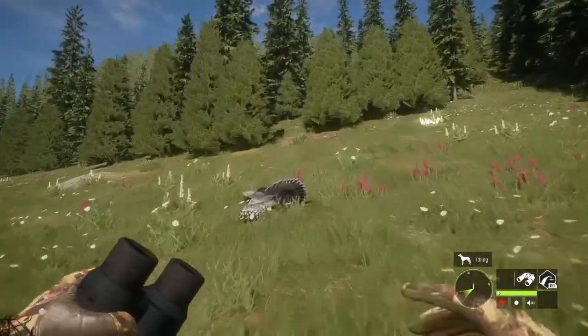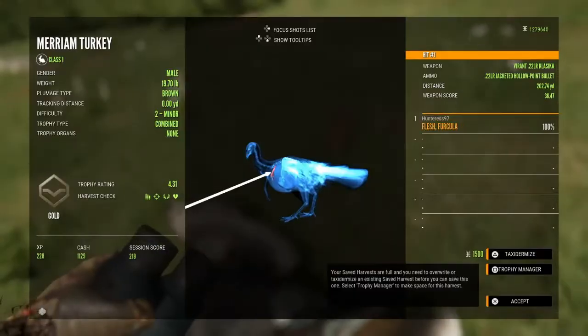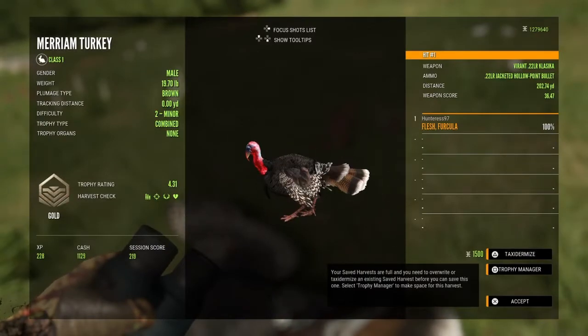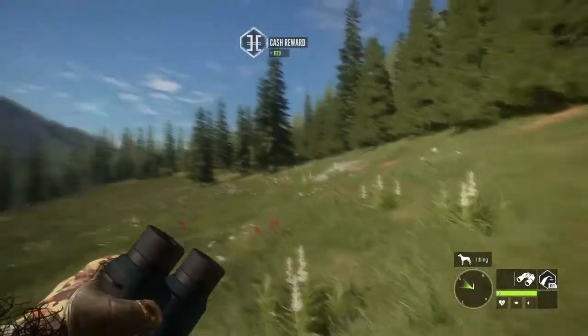Here we go — first turkey of the hunt. Nice gold. Got him in the collarbone I think. Yep. Not bad, not bad at all.